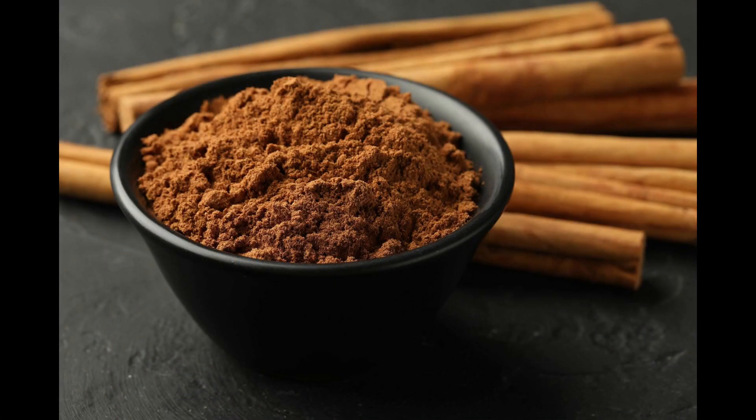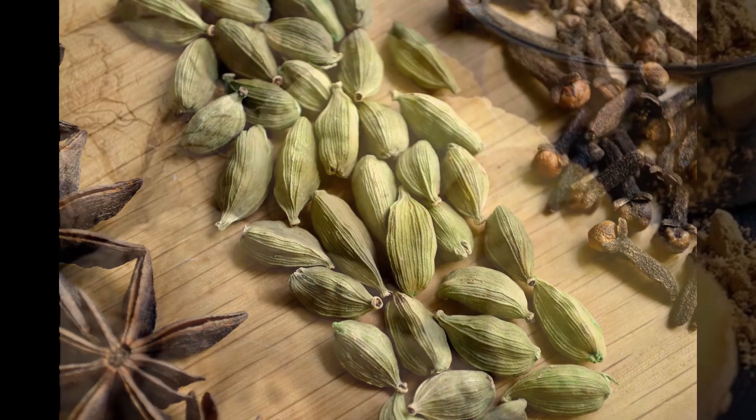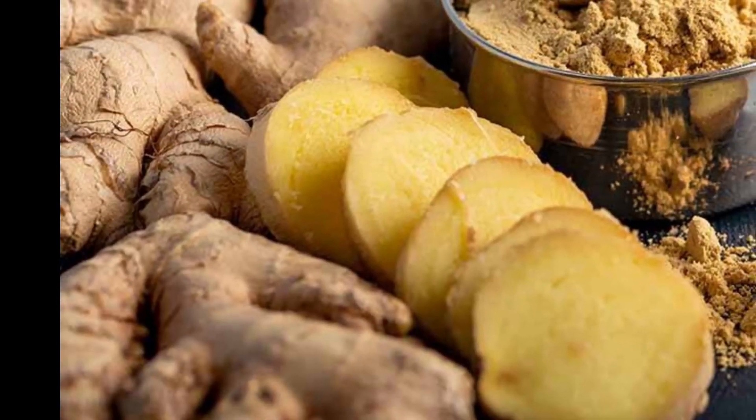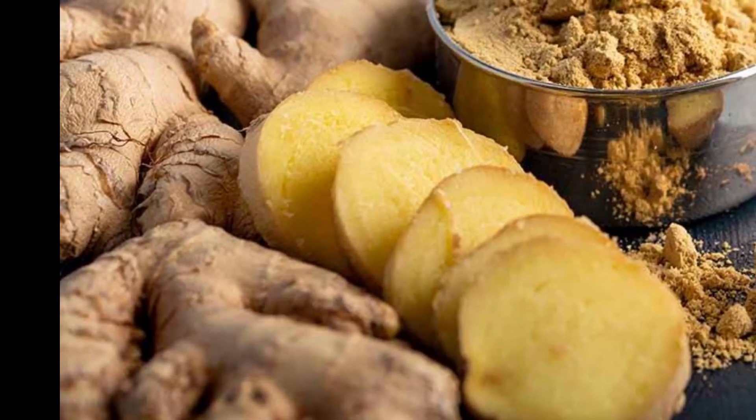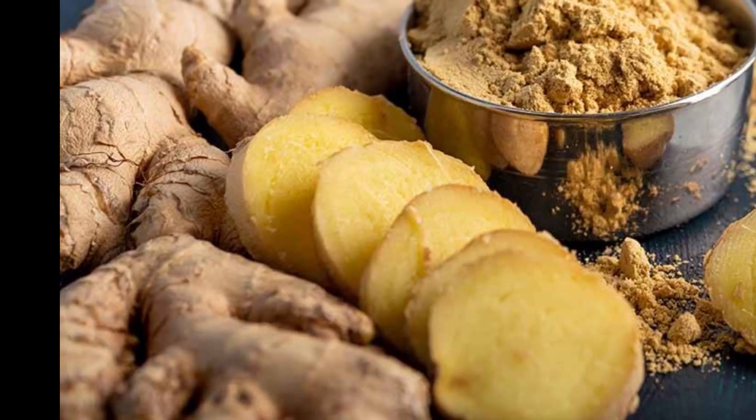The exact recipe for this powder is cinnamon bark in powder 25 grams, cardamom seed in powder 25 grams, and ginger in powder 25 grams. "In powder" just means these ingredients are to be finely ground into a powder.